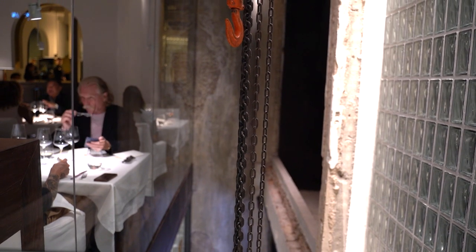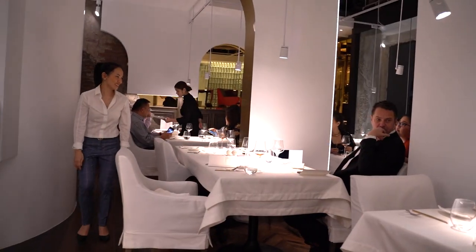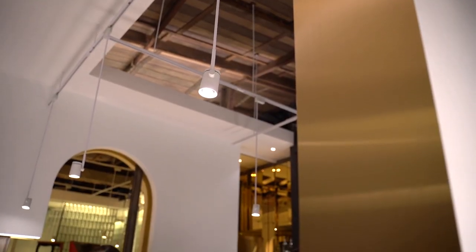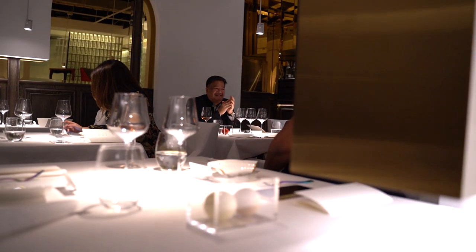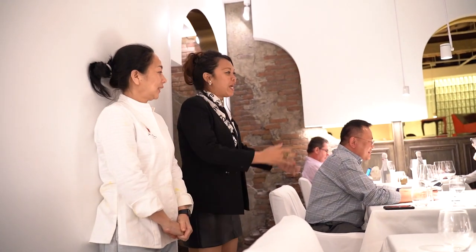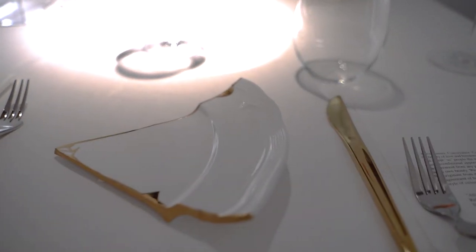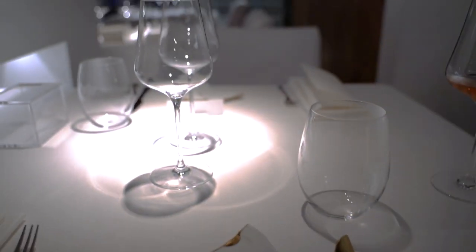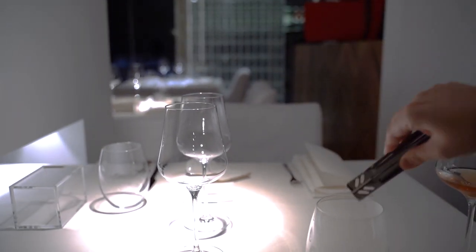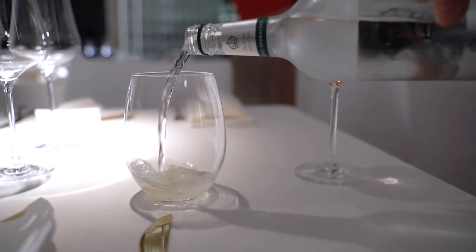Located on the second floor of the shop house, the interior is a juxtaposition of raw and minimalist design. Chef Soem, the owner and chef, is the person responsible for today's tasting menu. The dining table is attractively set up with a white tablecloth juxtaposed with unusual dining ware. Get ready, because this is going to be a big meal!